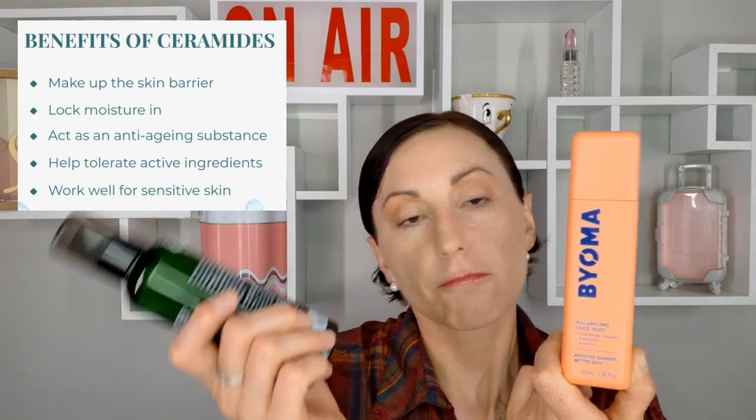Then I have two products from Bioma — their Balance and Soothe toner with ceramides, probiotics, and allantoin. Origins has their Mega Mushroom line which is kind of similar, targeting irritated skin, but this one costs less than twenty dollars. You can easily buy it at Target. It comes with a nice sprayer and it's one hundred milliliters, 3.38 ounces.